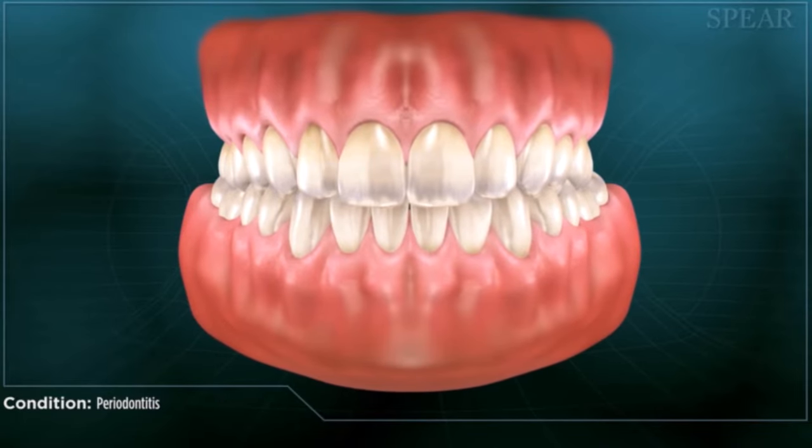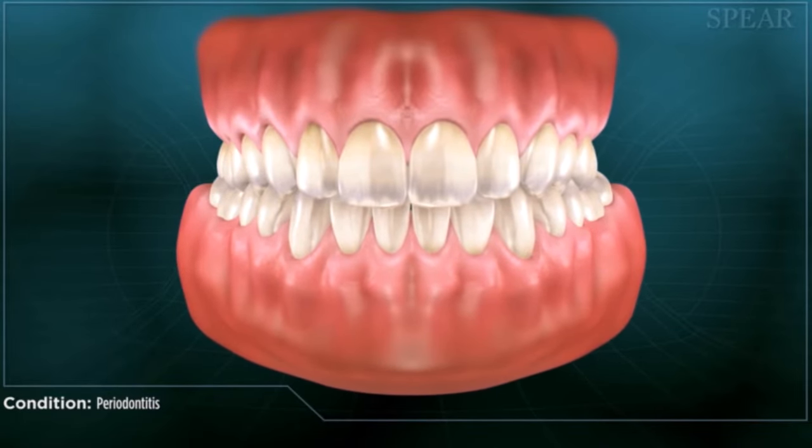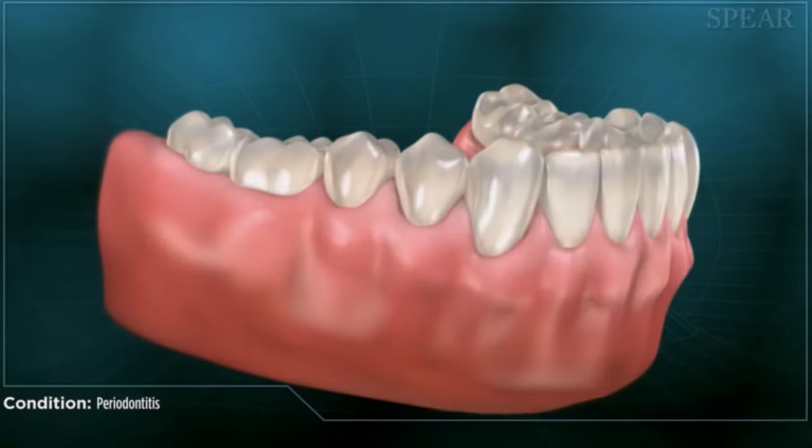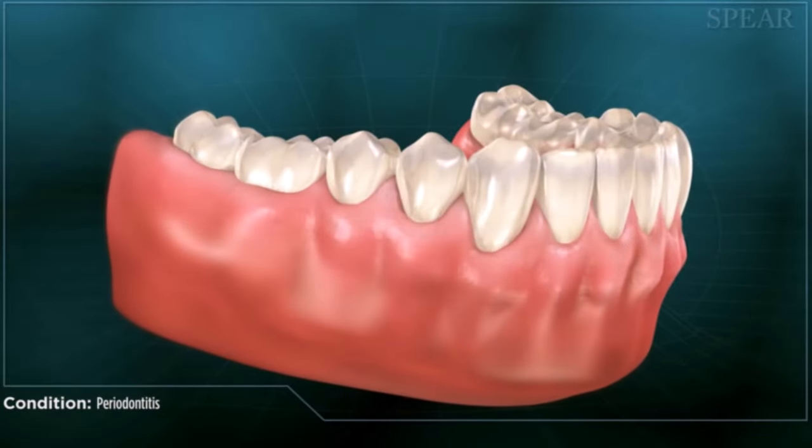I had periodontal disease. My gums would not hold my teeth in my mouth. I had deep pockets and was on the verge of losing all six of my front teeth. Periodontal disease is an inflammatory disease. When you put together a whole mouth of gums that are inflamed, bleeding, and experiencing bone loss, it's quite a large lesion with a great impact on your body.